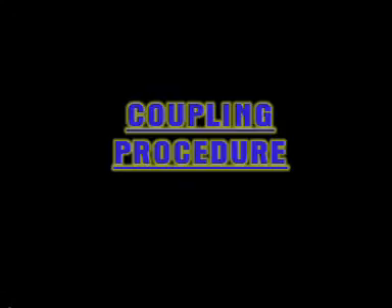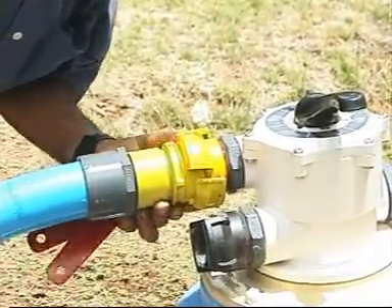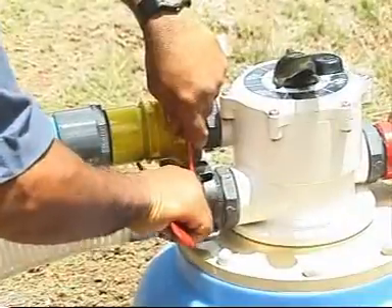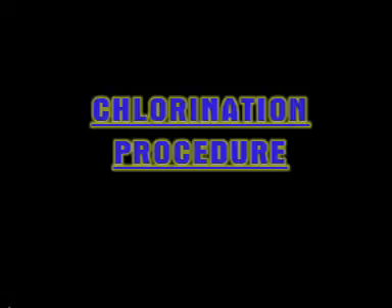Coupling procedure: installation of the blue flexible pipe from the river to the primary filter. Coupling the yellow inlet. Coupling between the two filters with the black color. The red color coupling is for the outlet of the dirty water.